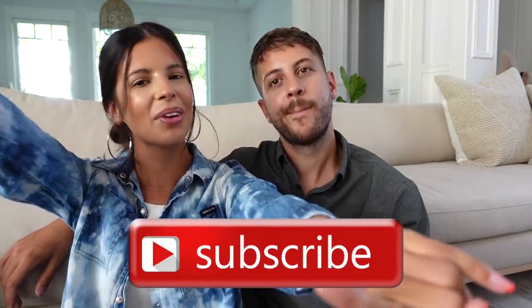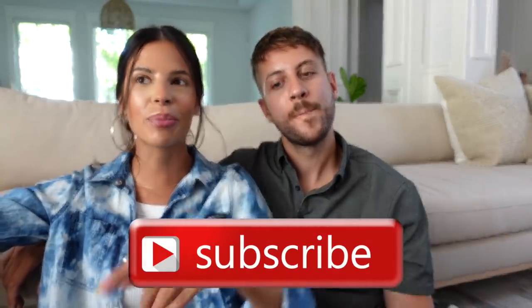All right, guys, that is it for this video. Thank you guys so much for being here and watching. Don't forget to comment down below because I want to know what's the next store you guys want me to take you shopping with — going on a shopping spree with. Be sure to subscribe and hit the subscribe button before you leave for more content like this, and I'll see you in the next video. Bye, guys! Peace!